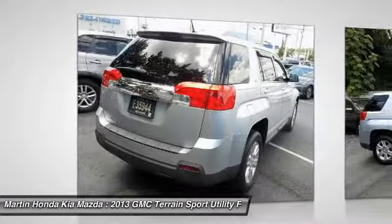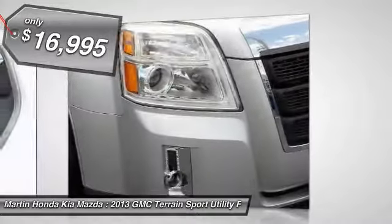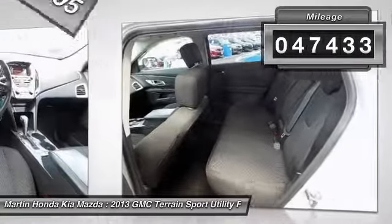An EPA-estimated 32-highway MPG is not bad either, and is priced below $20,000. This vehicle has less than 50,000 miles.